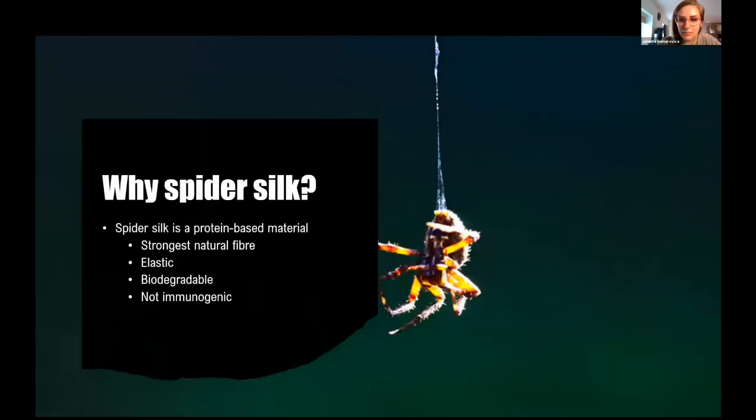Spider silk has been fascinating for many people for a really long time. Spider silk is a protein and it's nature's strongest fiber. In fact, it is stronger than bulletproof Kevlar, which is a bulletproof vest material. Spiders spin up to seven different types of silks and they're used for prey capture, egg wrapping, and even flying.